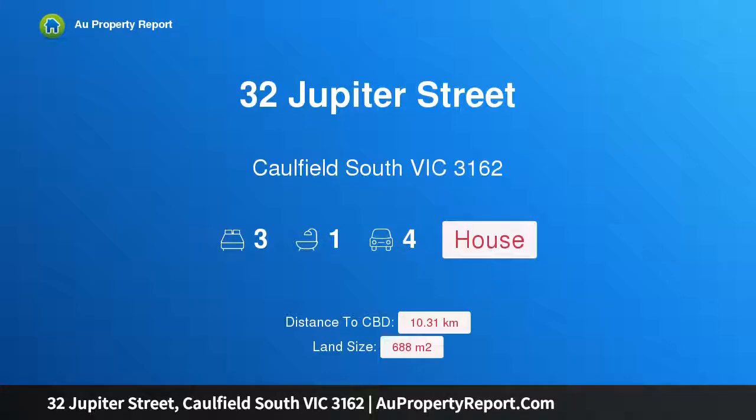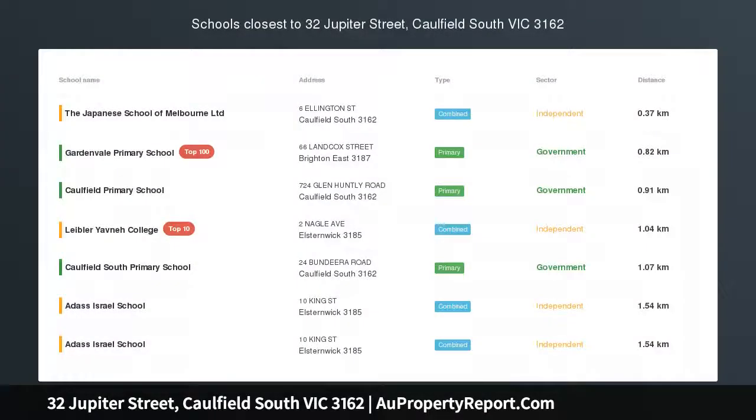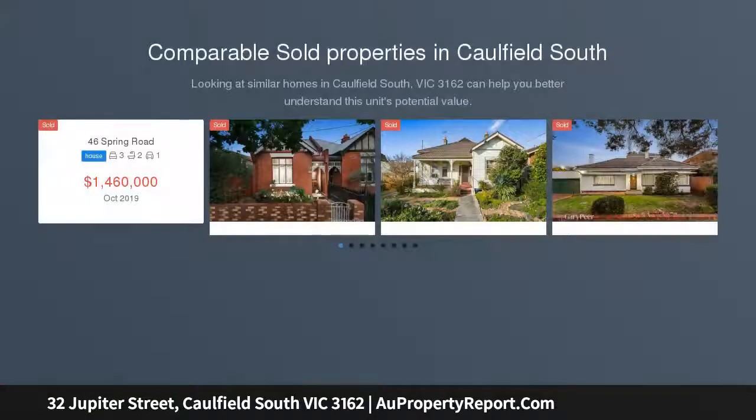Hi, I'm glad to introduce property 32 Jupiter Street, Caulfield South, Victoria 3162 — a picture perfect deco classic with room to grow. First time offered in 49 years, this pristine three bedroom Art Deco treasure, circa 1928, offers the opportunity to renovate and extend to create a stunning family home.